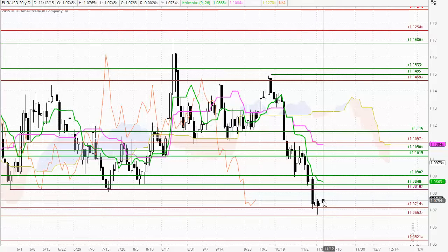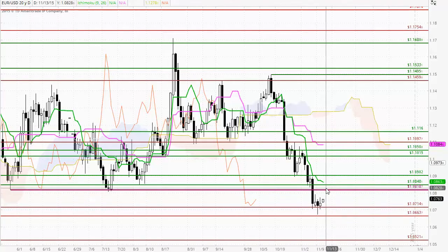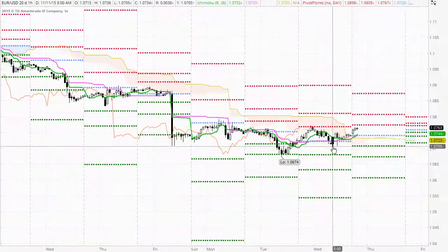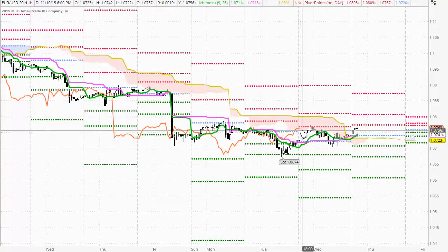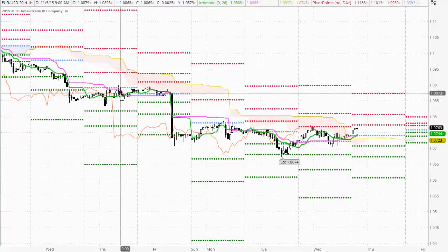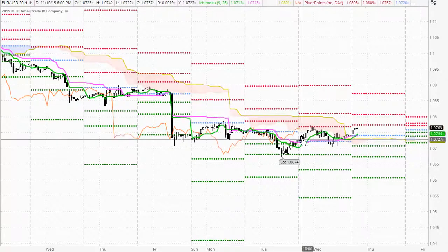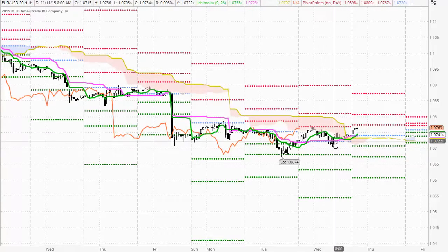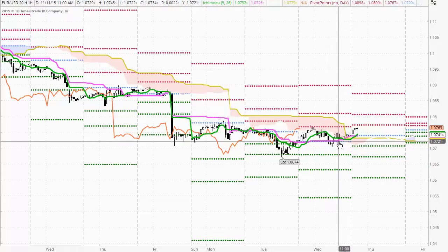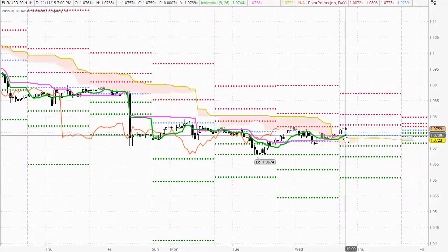If we do see the trend continue to the upside — and we have had a change of trend today with the candle making a higher high and a higher low — if we do see that trend continue there is likely to be some strong resistance coming in initially around the 108.18 level. Looking at the hourly charts for the EURUSD, for the majority of today's session the market continued to trade down below the Ichimoku cloud, which is in line with the strong selling seen previously. Early in the session the market attempted to rally and found resistance around the first pivot point resistance level and just within the cloud, selling off to test through the middle pivot point level and the Kijun-sen, attempting to rally and finding resistance at the cloud once again.